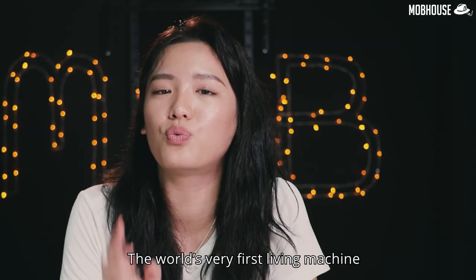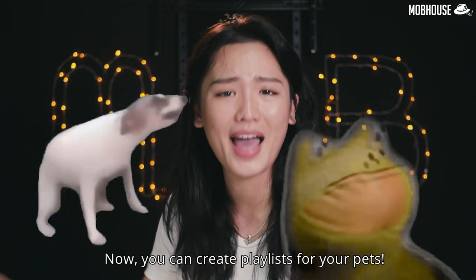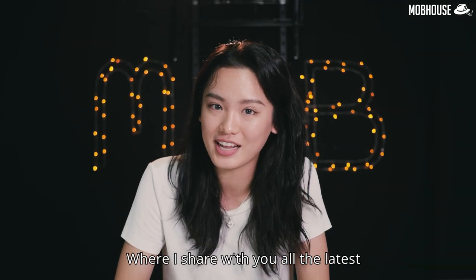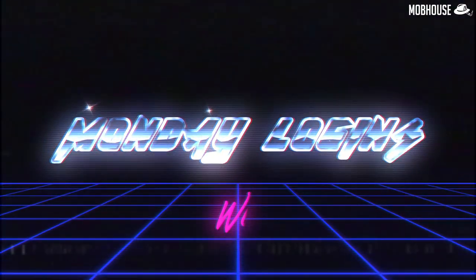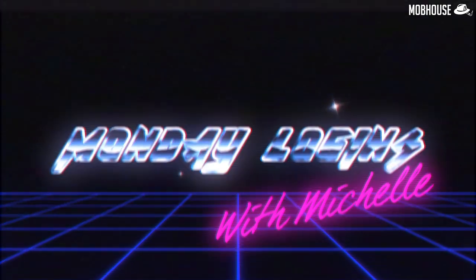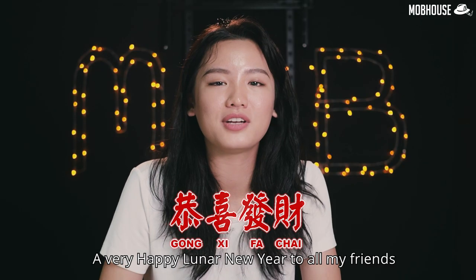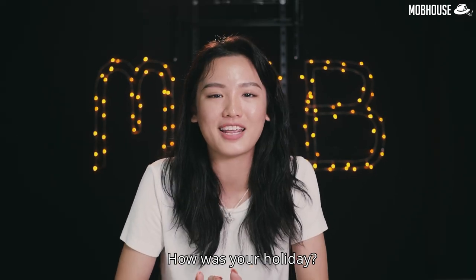Welcome back to MLM Monday Lawyers with Michelle, where I share all the latest tech news from last week. A very happy Lunar New Year to all my friends and kawan kawan! How was your holiday?